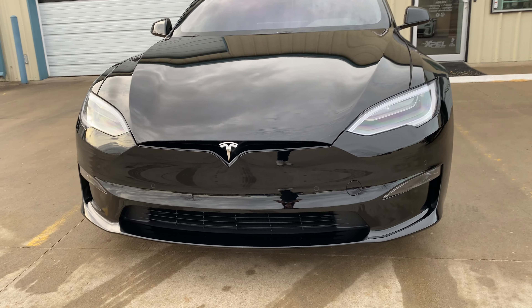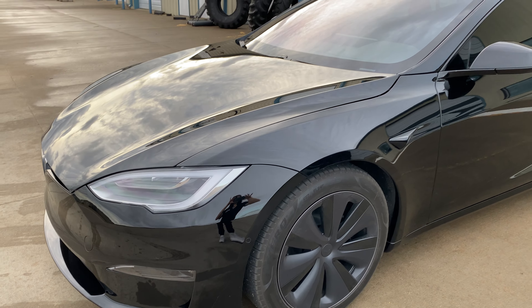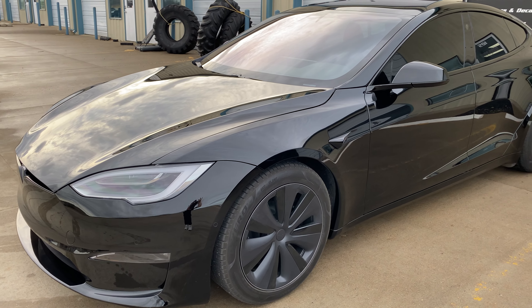Hey guys, Aero here at White Glove Auto. We just finished doing a full front EXPEL paint protection film on this beautiful Tesla Model S, and it turned out awesome.